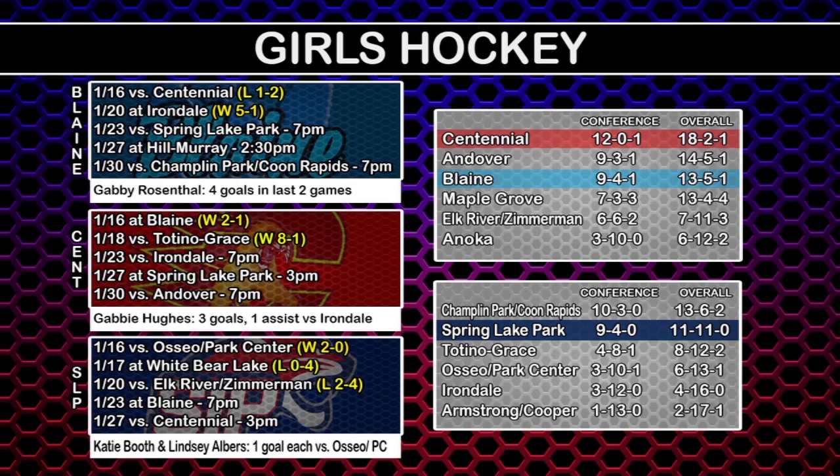They've won four in a row now. Blaine bounced back with a big win over Irondale — Rosenthal having herself a hat trick against that Irondale squad. Rough stretch for SLP; they've been one of the top teams in the other division, but back-to-back losses setting up before their next matchup with Blaine. Blaine and Centennial near the top, Centennial right at that top spot. Spring Lake Park has slipped down behind Champlain Park and Boone Rapids. Spring Lake Park and Blaine playing a good one — we should put that on TV.